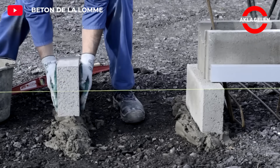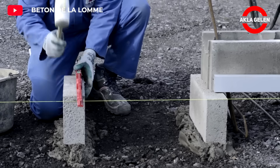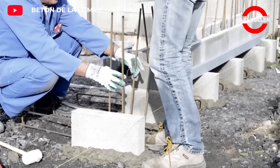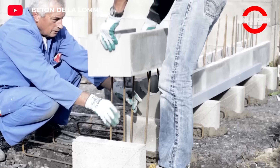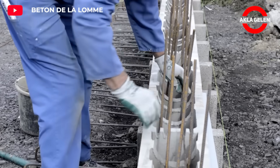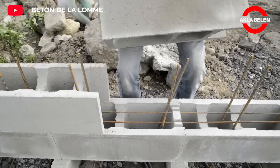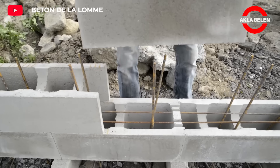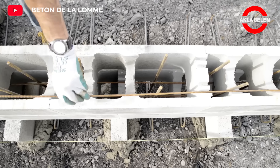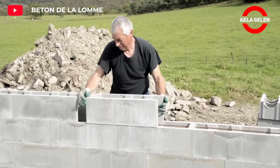This system consists of interlocking concrete blocks and steel reinforcements. It is a reinforced wall system used to create reinforced concrete walls and foundations. The blocks fit together easily and the steel reinforcements are pre-installed, making installation very quick and easy. This creates a solid and durable wall. Concrete blocks provide good thermal insulation, and it requires less material and labor compared to traditional reinforced concrete walls.